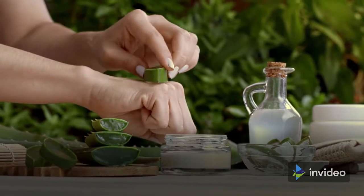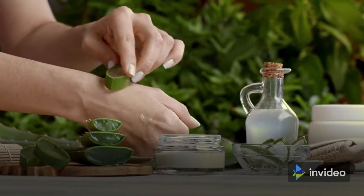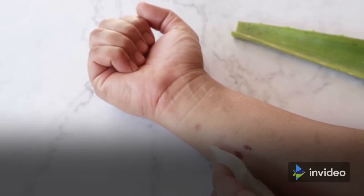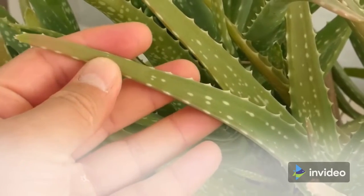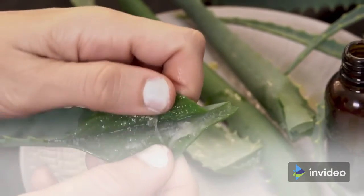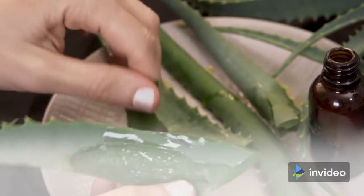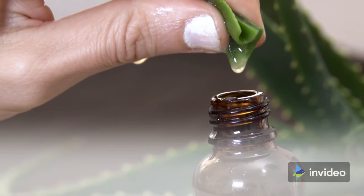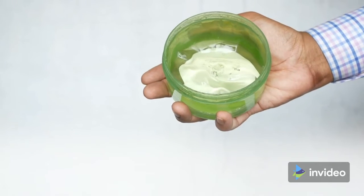For thousands of years, people have relied on aloe vera as a medicinal plant to cure a wide range of health issues. Whether you use aloe vera straight from the plant or purchase it as a gel, it's generally considered safe to do so. The clear gel contained in aloe vera leaves is used in creams, gels, and ointments to treat a wide range of skin issues. Aloe vera is also available as a capsule or liquid for internal consumption.